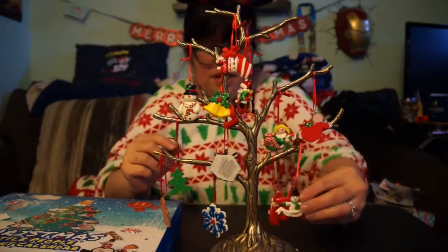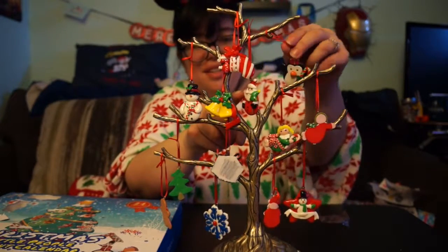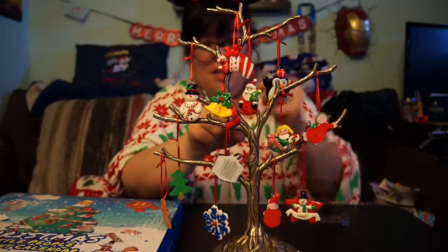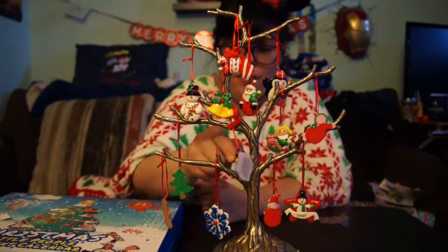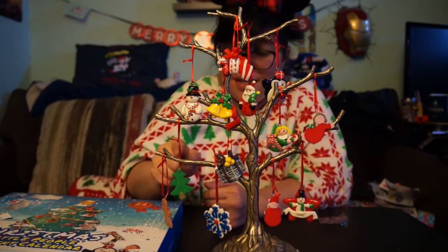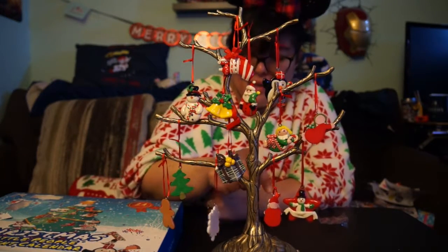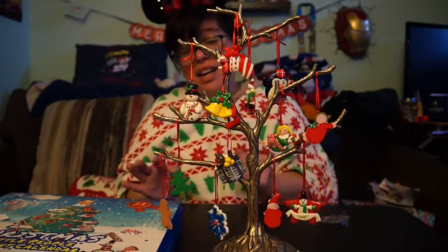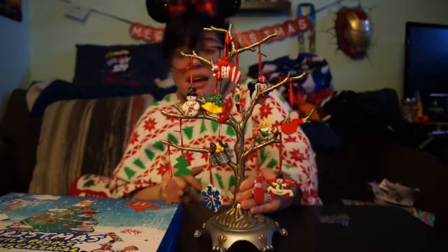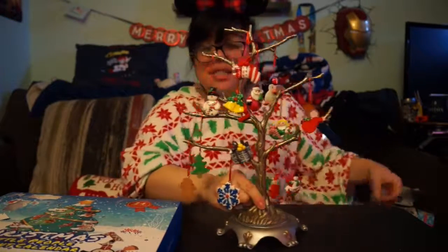So again, we got this star with the snowman today. Let's recap: day one, two, three, four — which is a present — five, six, seven, eight, nine, ten, eleven, twelve, and thirteen. I kind of lost track of everything but this was day number 13. I hope you guys enjoyed this countdown to Christmas!